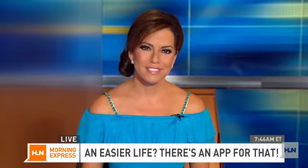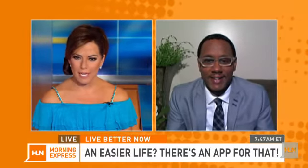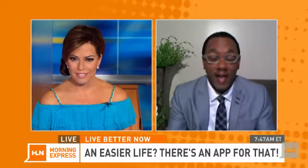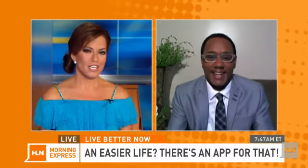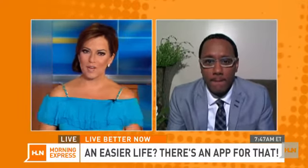It's 46 minutes past the hour. Whether it's saving you money on something you already bought or finding the cheapest gas near you, we found some fun apps that help you live better now. HLN digital lifestyles expert Mario Armstrong is on Skype. Okay Mario, come on — give us what you found app-wise that's going to help us.